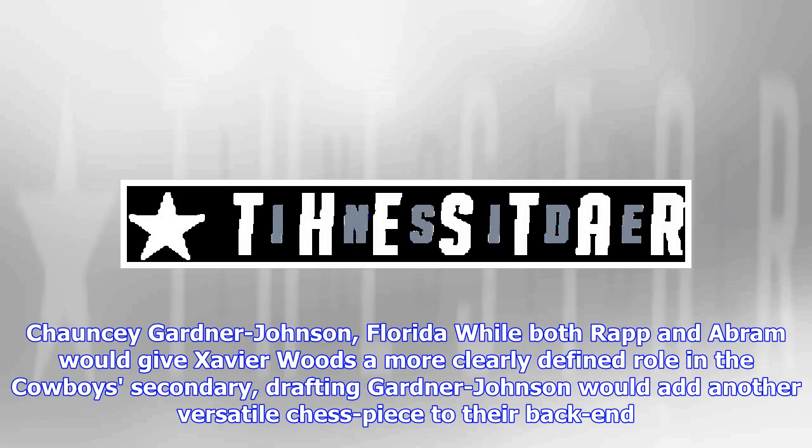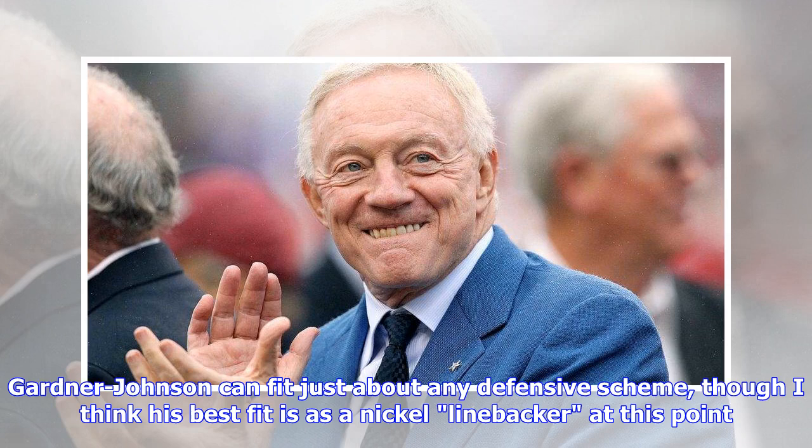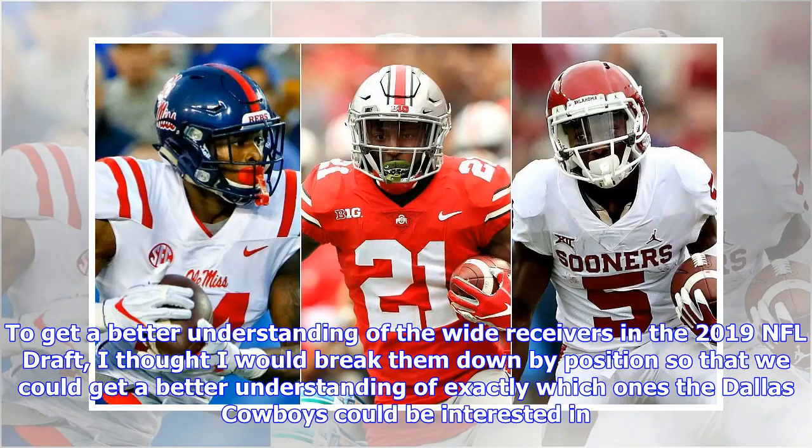Chauncey Gardner-Johnson, Florida. While both Rapp and Abram would give Xavier Woods a more clearly defined role in the Cowboys' secondary, drafting Gardner-Johnson would add another versatile chess piece to their back end. Gardner-Johnson played all over the field at Florida, working as a nickel corner, single high deep safety, and in split zones. He can fit just about any defensive scheme, though his best fit is as a nickel linebacker at this point. Gardner-Johnson did display the range at Florida to play in that single high role for the Cowboys if asked to do so.